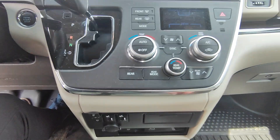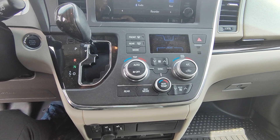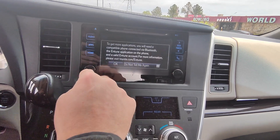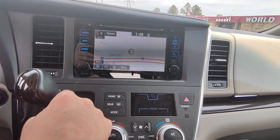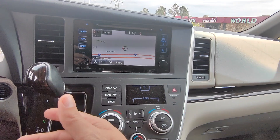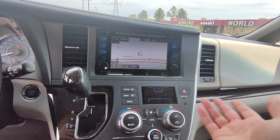Up here everything is going to be touchscreen, and there is a CD player up there as well. Going in here you can see you have navigation, which is built into this vehicle — really, really nice when they come with it. As long as you don't remove the SD card or anything like that it'll always be on there; it's not something that has a monthly subscription upkeep.